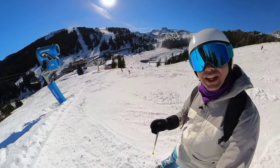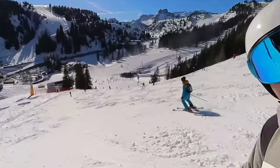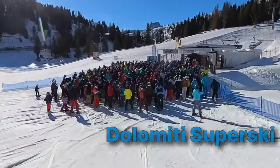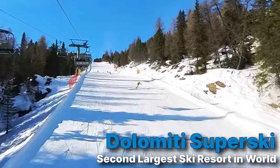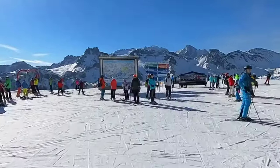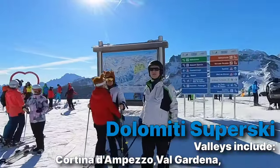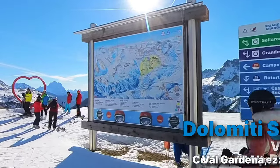One issue you may have to deal with is that everybody else is probably doing the Sella Ronda Loop also. What is Dolomiti Superski really like? It's the second largest ski and snowboard resort in the world. It's a collection of ski resorts scattered all around the Dolomites. Some of the more famous valleys and names you may recognize are Cortina, Val Gardena, and Alta Badia — all combined into one mega resort.